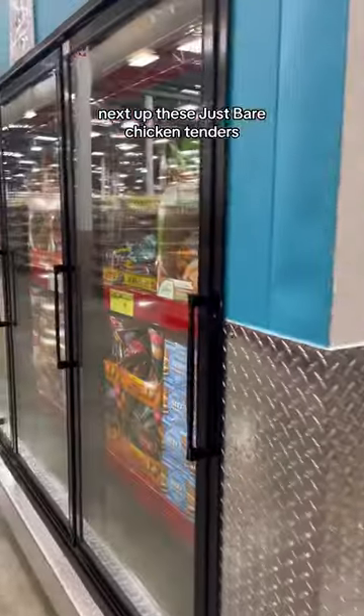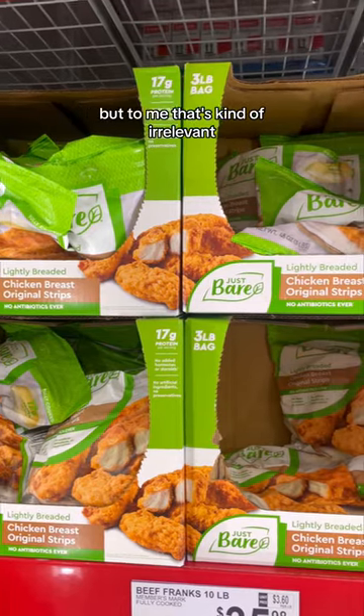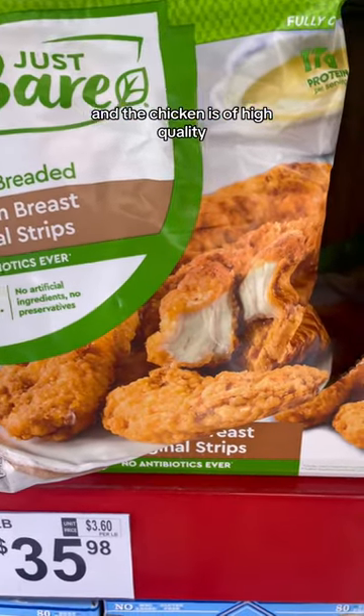Next up, these Just Bare Chicken Tenders. These are supposed to be the copycat for Chick-fil-A's chicken tenders. I'm not sure if they taste like those, but to me that's kind of irrelevant — these are solid chicken tenders. Super crunchy, but not just a mouthful of breading, and the chicken is of high quality.